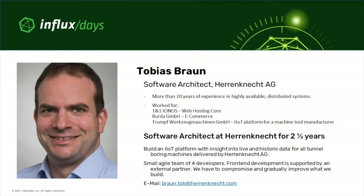My name is Tobias Braun. I am a software architect with more than 20 years of experience in building highly available distributed systems. I have worked for IONOS in the web hosting team, for Wurda, a German printing house, and for Trumpf Werkzeugmaschinen GmbH, which is a machine tool manufacturer where I was involved in building an IoT platform.